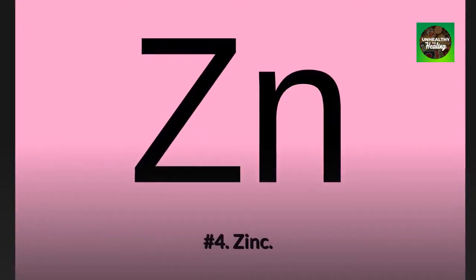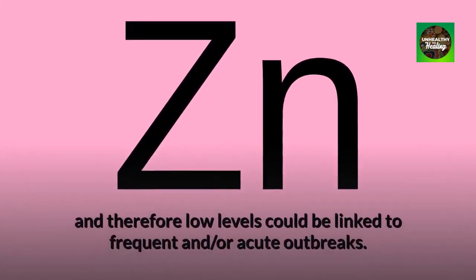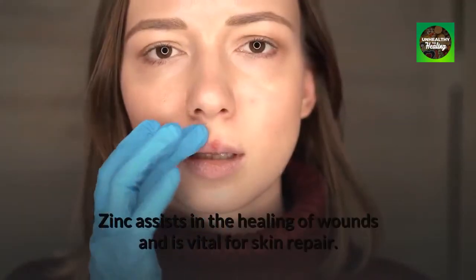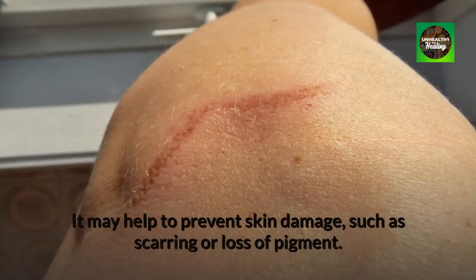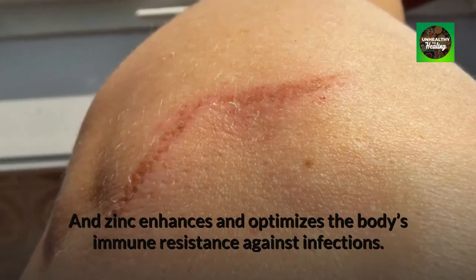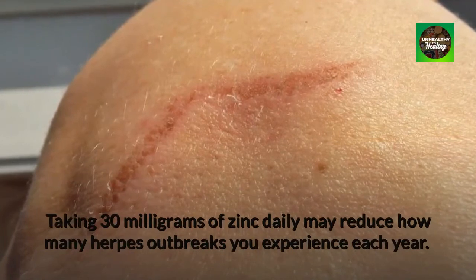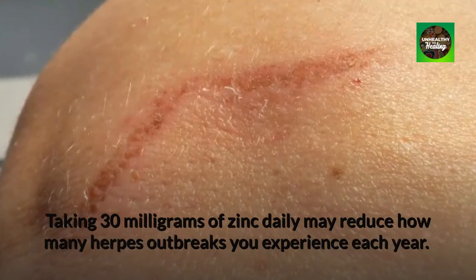Number 4: Zinc. Zinc is critical to the immune system, and therefore low levels could be linked to frequent or acute outbreaks. Zinc assists in the healing of wounds and is vital for skin repair. It may help to prevent skin damage such as scarring or loss of pigment. Zinc enhances and optimizes the body's immune resistance against infections. Taking 30 mg of zinc daily may reduce how many herpes outbreaks you experience each year.